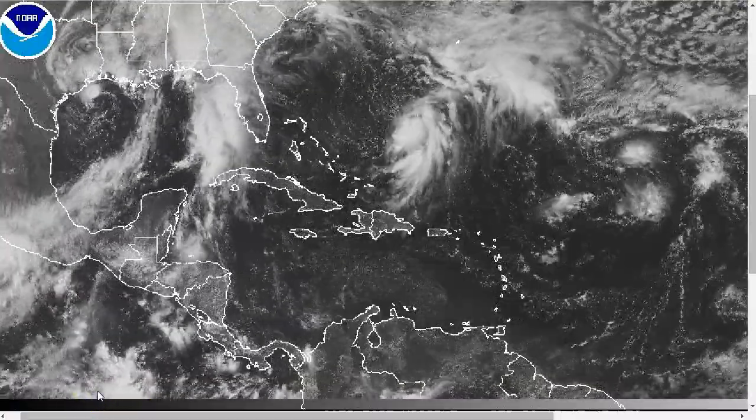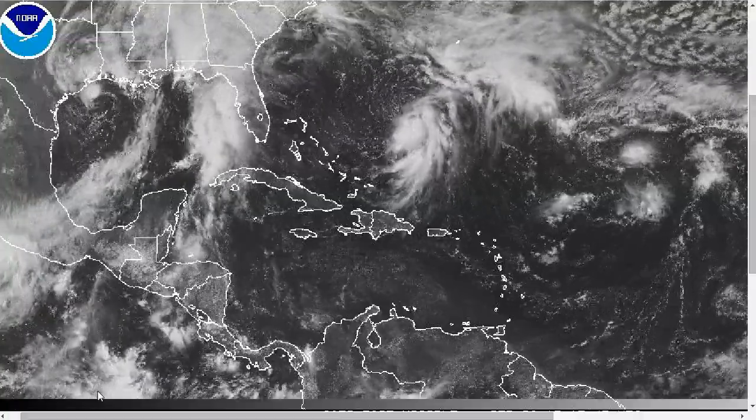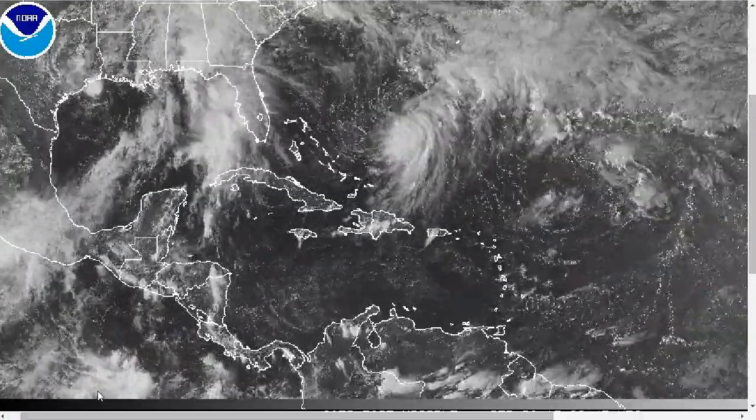Hi, you've clicked onto today's Tropical Tidbit for Monday, September 28th, 2015. The thoughts expressed in this video are mine alone, and in making decisions, please always consult the National Hurricane Center and National Weather Service.